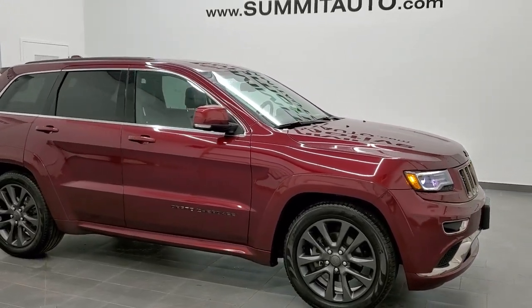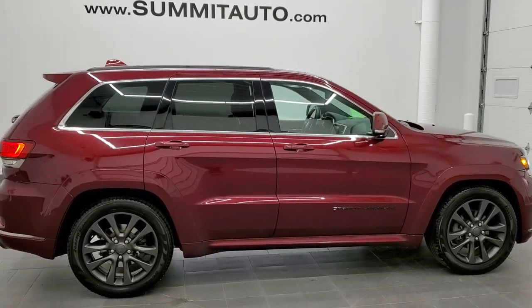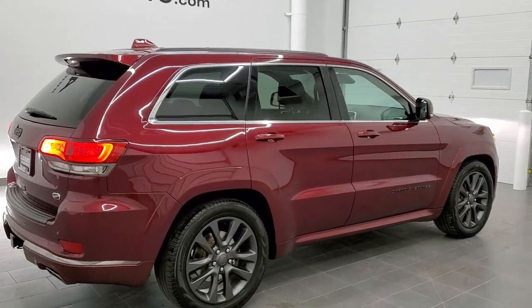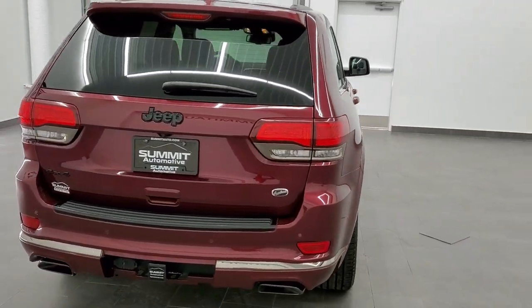This is stock number 11093A. We are here at Summit Automotive in Fond du Lac, Wisconsin, your new and used Jeep and Jeep Grand Cherokee headquarters. Today we are checking out this super clean 2016 Jeep Grand Cherokee Overland High Altitude Edition.